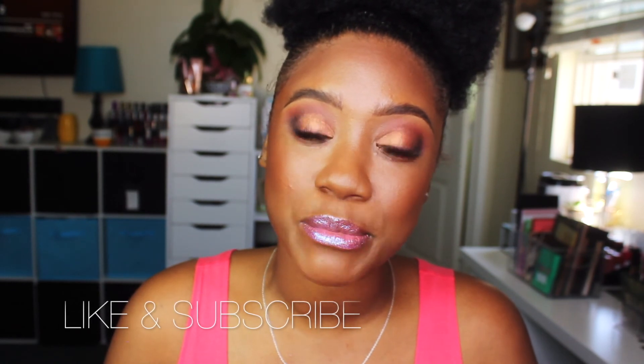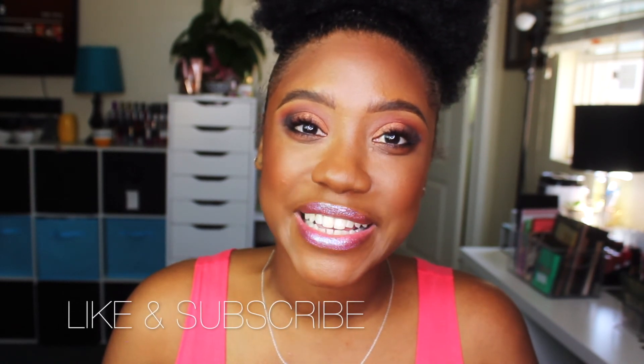It feels like the lip gloss will stay on my lips, but we'll see as I test it out. If you haven't done so already, make sure you hit the like and subscribe button. I'll see you guys in the next video. Bye!